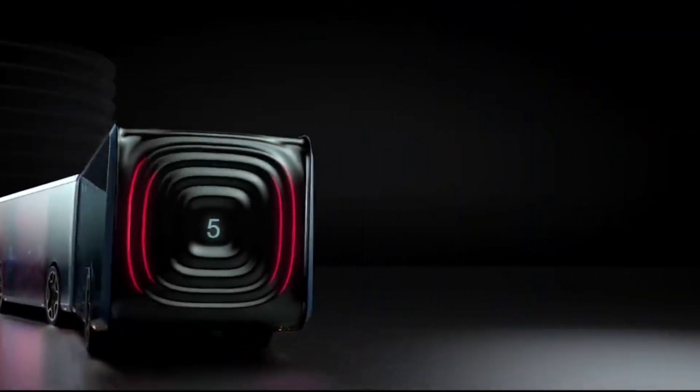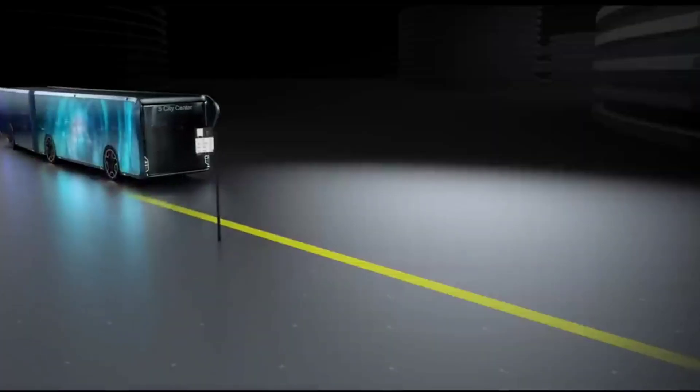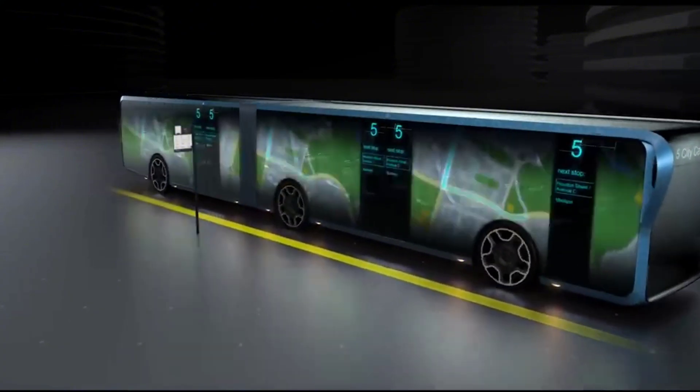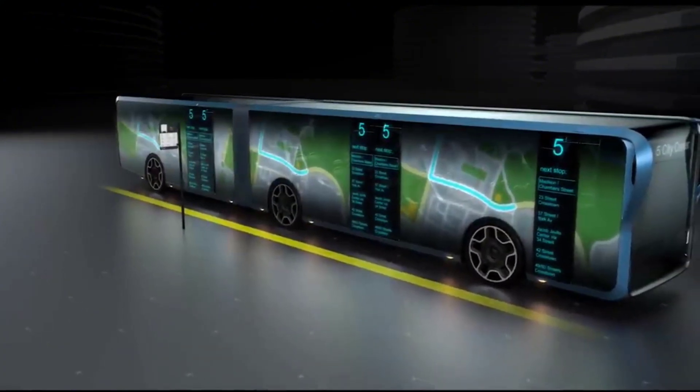These LCD screens can switch between transparent mode, allowing you to look outside, and display mode, where passengers can access all kinds of information. Whether you want to check the next stop, the weather forecast, or even watch a video, the Willy Bus delivers it all seamlessly. This technology can also be used for advertising.